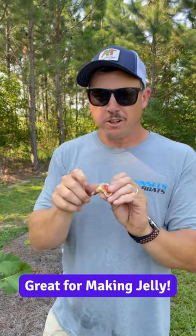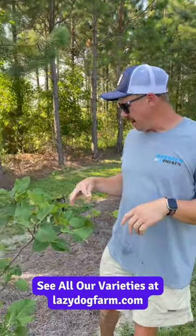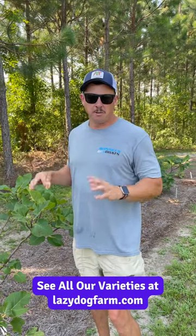Nice sweet sugary flavor. This is a variety developed by LSU back in the day. We do have a few of these trees left on the website. Easy to grow fig variety, really really easy to grow.